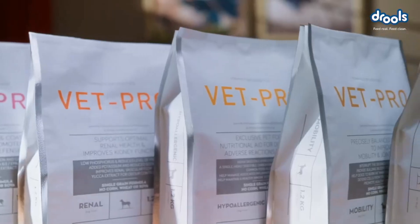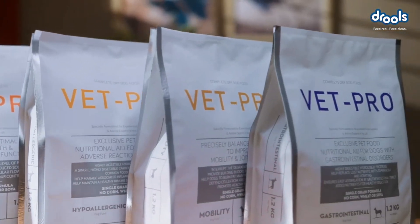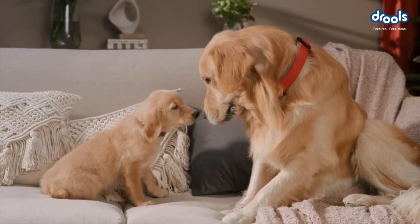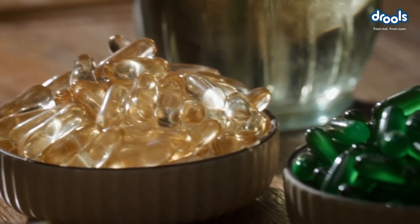To treat all the possible ailments your pets could face. Available for cats and dogs of all ages, Drules Vet Pro addresses issues of obesity, skin and coat hair, hypo allergies, mobility, kidney function and recovery health.